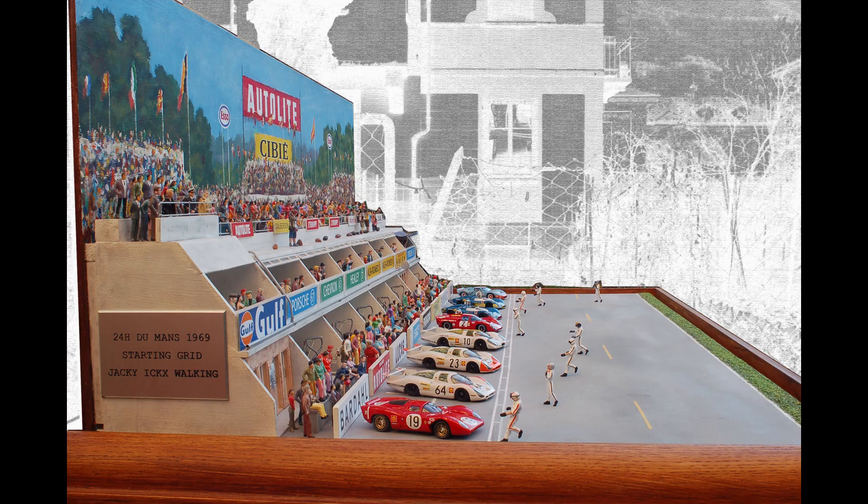It took about six months working to complete the diorama. Many reference images were found online, including the structure of the boxes, track, and starting grid order. For other details, books were consulted.